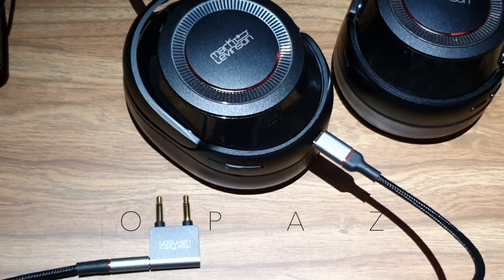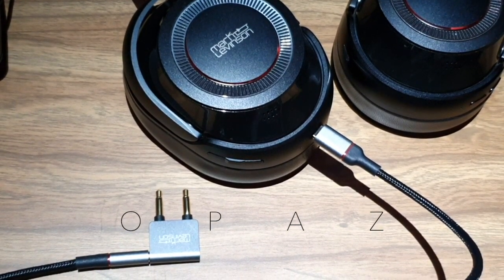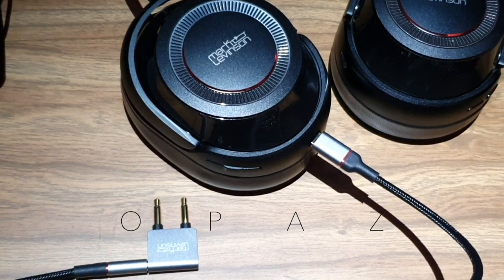Travelling on an airline with headphones — using the Bluetooth or the cable that comes with the headphones. Which is better? It might be obvious to some but not to all.